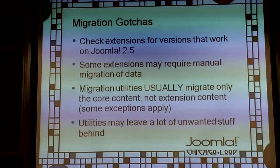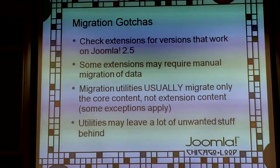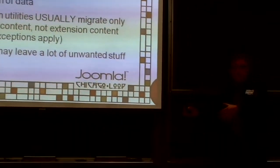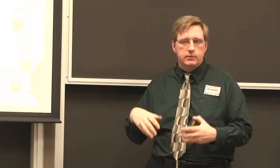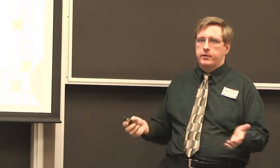Some extensions may require manual migration of data. A lot of form software has no upgrade utility to move data — the process is to export forms, install the new version, import, and fix problems. Some extensions worked with migration utility developers to build migrators into those utilities, so some will migrate automatically.